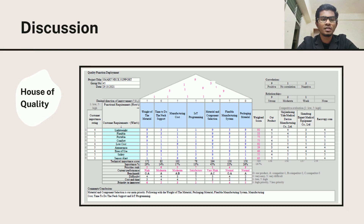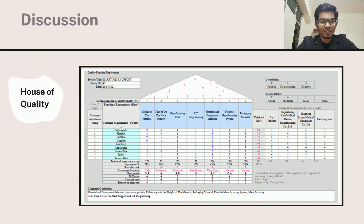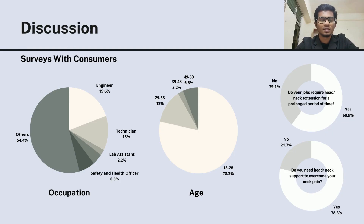From this house of quality diagram, we have realized that there is no other company that provides a smart neck support with IoT implementation. The pie chart shown is some of our survey results. From the survey, the main thing we noticed is that consumers are willing to have a smart neck support with some requirements stated in the report.